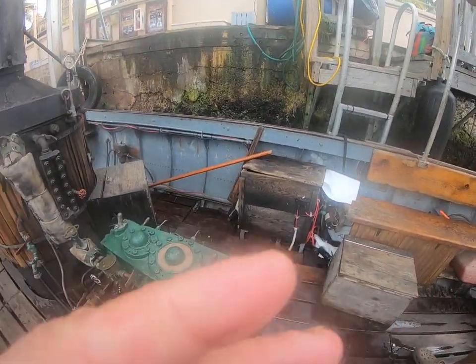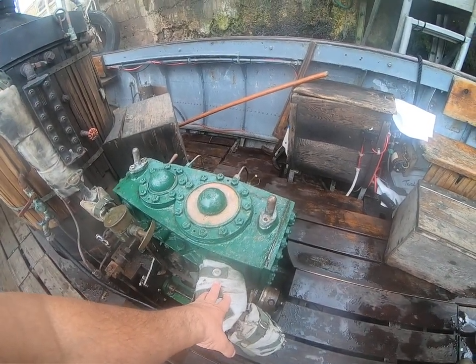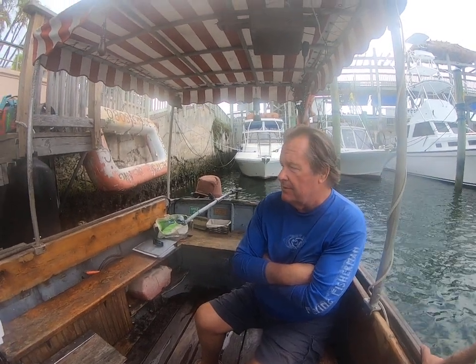This is a 10-horsepower steam engine — it's made by Sissons, S-I-S-S-O-N-S, out of St. Anne's in London, outside London. This must be some really super high-quality iron — yeah, it's iron.